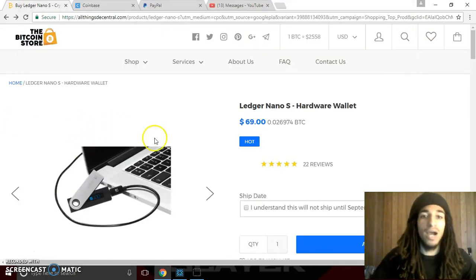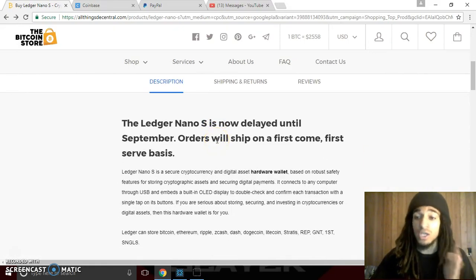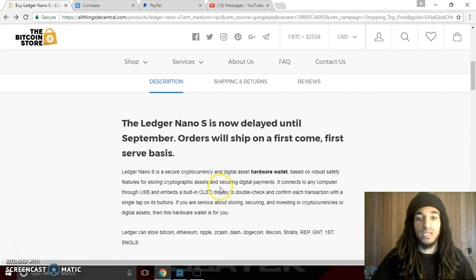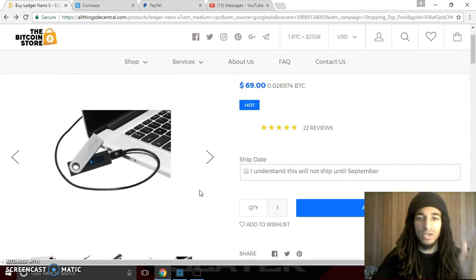I'm going to show you guys how I was able to purchase this. They are backed up until September because there's huge demand for these hardware wallets — everyone wants to secure their Bitcoin and their cryptos. You can see right here that Ledger Nano S is now delayed until September. Orders will ship on a first-come, first-served basis. It's very user-friendly — there are tons of YouTube tutorials on how to use it. You sync it, download the app, type in your PIN, and connect. It's very simple to use.